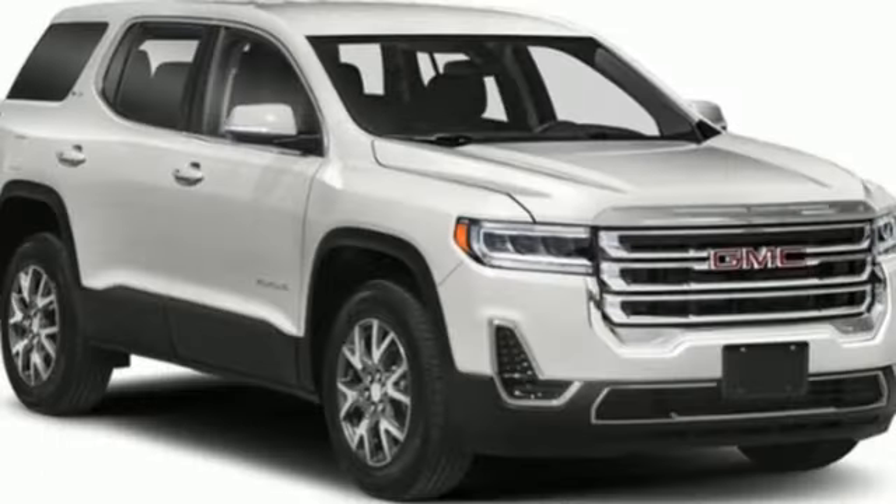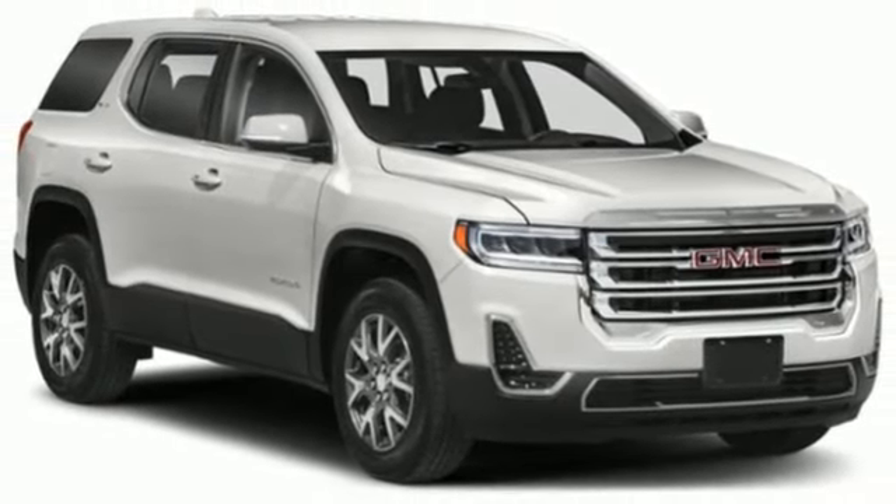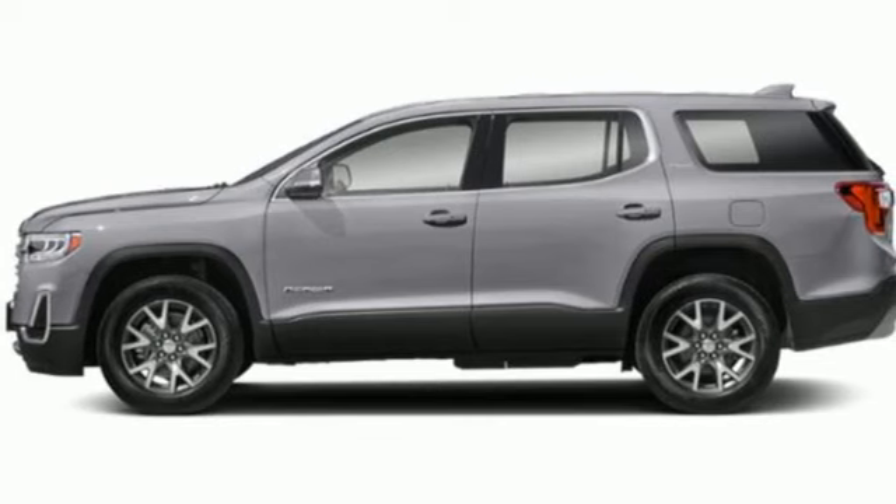AM-FM satellite radio. Rear lip spoiler. Wireless phone connectivity. And automatic transmission.